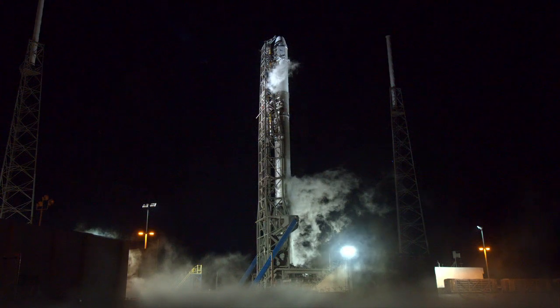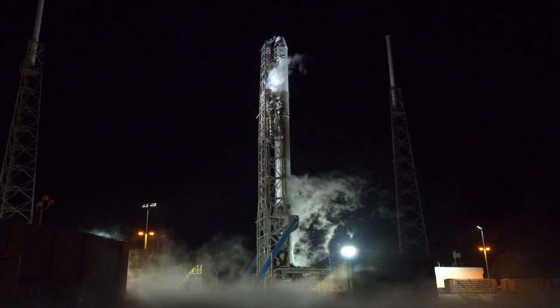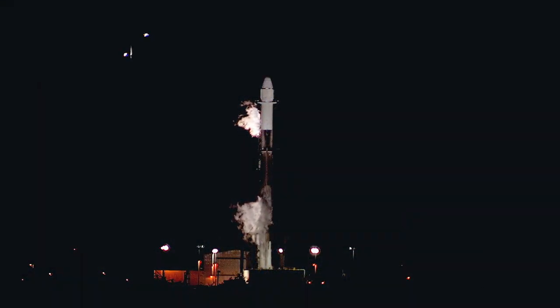We are actually here live at Hangar AE on Cape Canaveral Air Force Station, which is not far from the launch site of today's Falcon 9 rocket that will lift off from Space Launch Complex 40. You're looking at a live shot of the launch site with the Falcon 9 rocket with gaseous oxygen venting as the rocket is being prepared for launch at 5:42 and 42 seconds a.m. Eastern time.